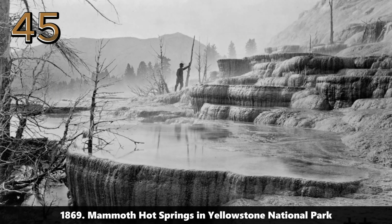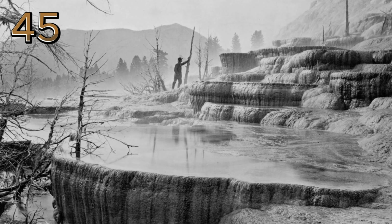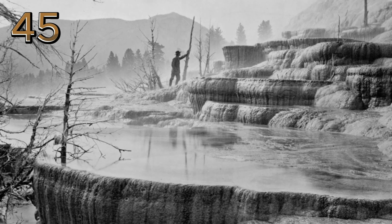1869: Mammoth Hot Springs in Yellowstone National Park. A person stands beside the steamy terraces of Mammoth Hot Springs in Yellowstone National Park, emphasizing the area's geothermal activity.